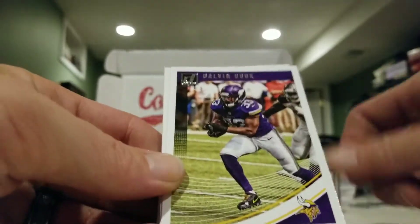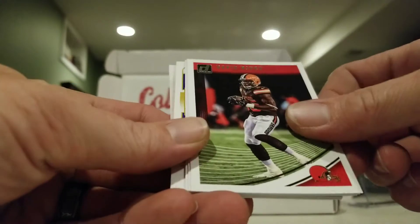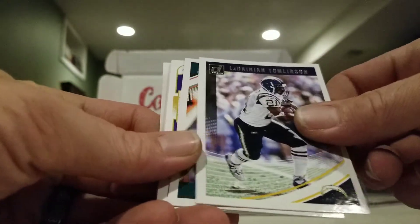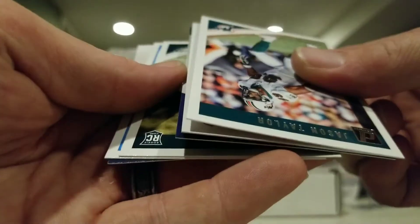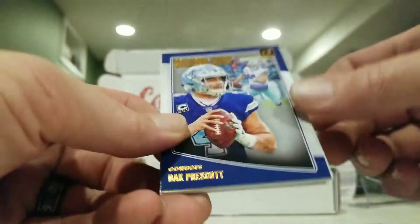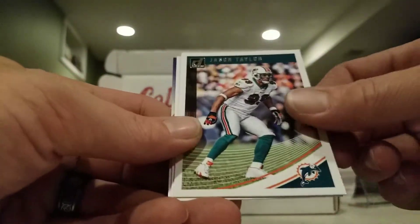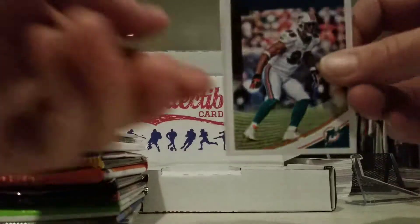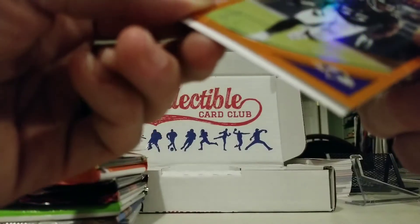From the Donruss pack: Big Ben, Dalvin Cook, Golden Tate, David Njoku, Damian Tomlinson. We got something backwards here — could be a good sign. Dak Prescott Gridiron Kings, Josh Sweat, Jamón Moore, Jason Taylor, and — boom! It is Terrell Suggs, numbered out of 55, his jersey number!